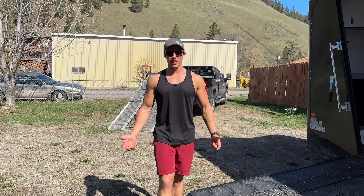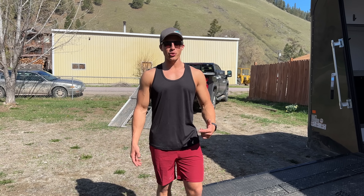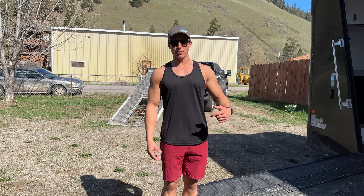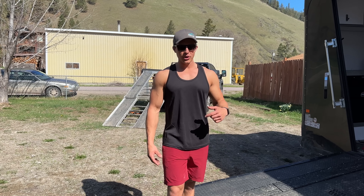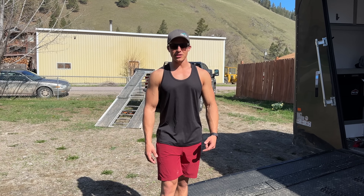Hey guys, I'm Caleb Kosterke and this is Proven Progression. It is the very end of April and we're going out for some spring riding. I'm going to bring you guys along for the day and throughout the day I'm going to give you guys some tips on how to have more fun riding this late in the season.